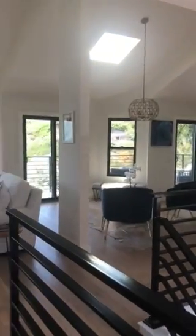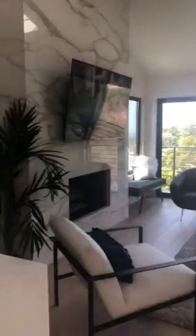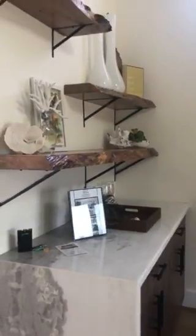Hey everybody, Patti with Real Estate Legends coming to you from 785 Bluebird Canyon Drive. I just wanted to come today and do a quick walkthrough — look at this bar area with that driftwood.